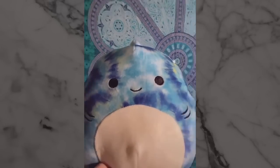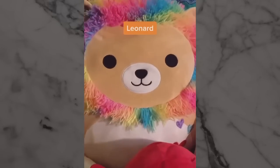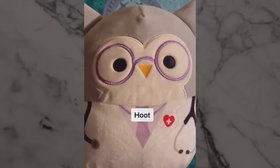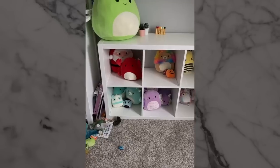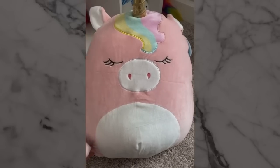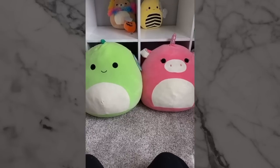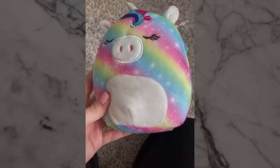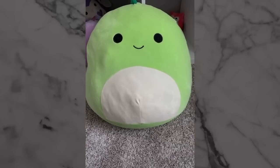A squishmallow you got as a gift, a squishmallow you had no clue existed, and last but not least, a squishmallow you have but want in every size.